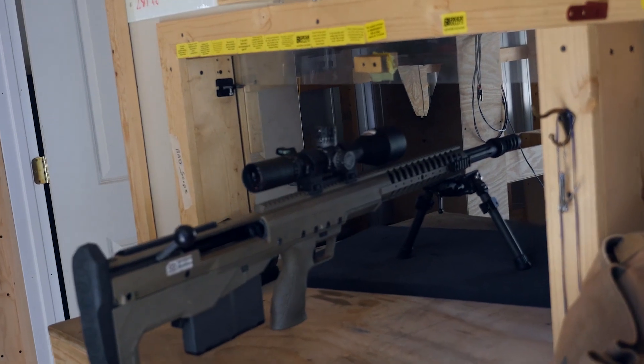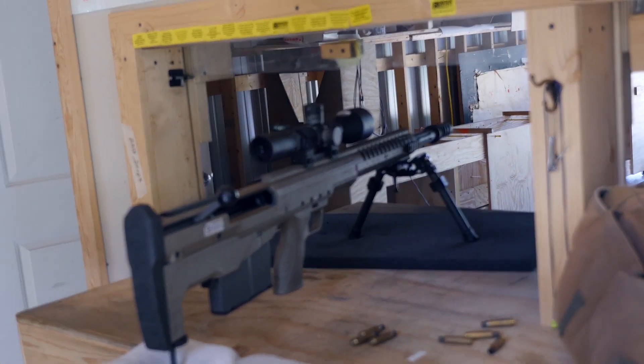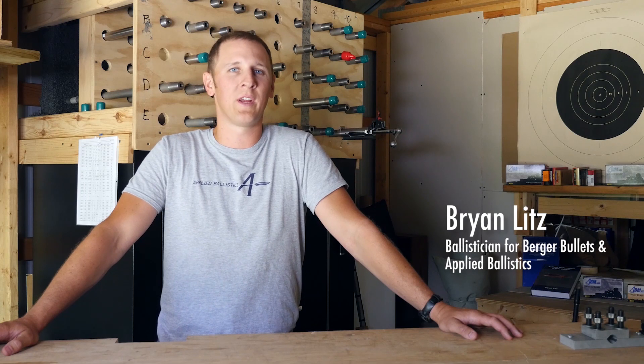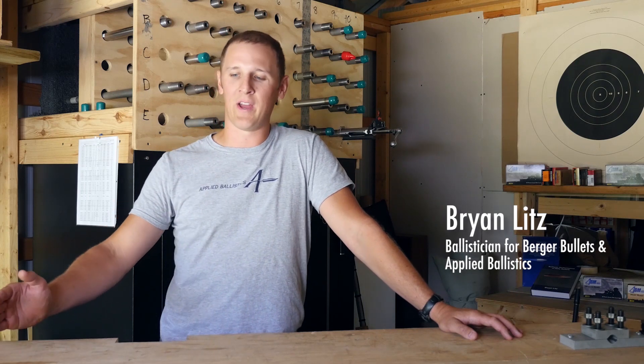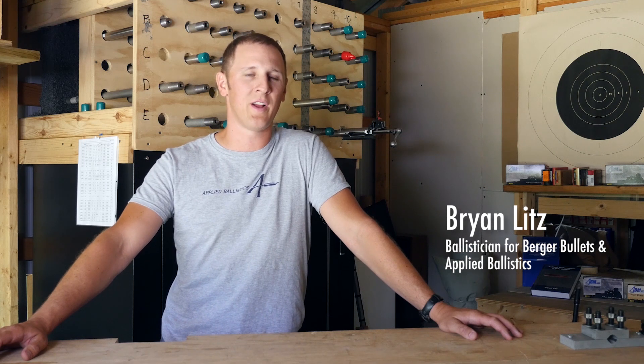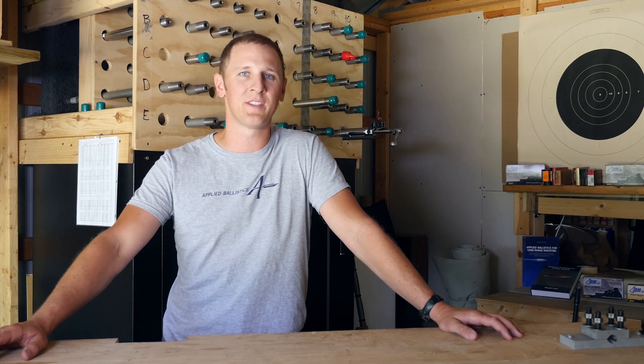I've always been interested in long range shooting as a competitor and shooting long range as a recreation. I really got involved in working hard in long range shooting when I found that a lot of the information available to long range shooters really left a lot to desire in terms of consistency and accuracy.